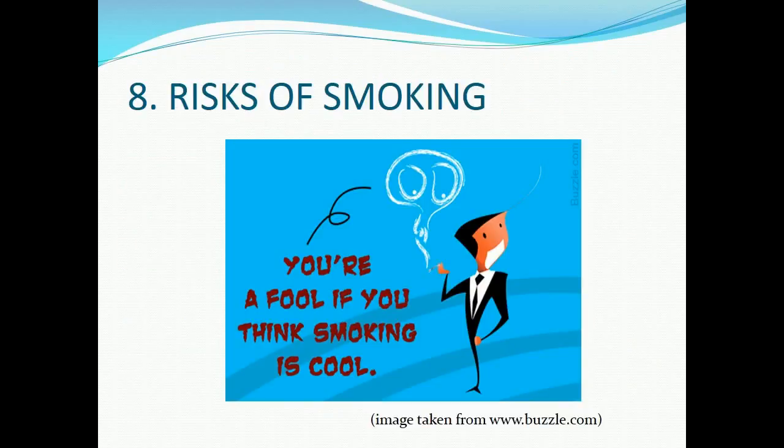Part eight: risks of smoking. Now it's your turn — find out among your family and friends who smokes and investigate the risks of smoking and their health. It is very important to raise awareness to give up smoking.